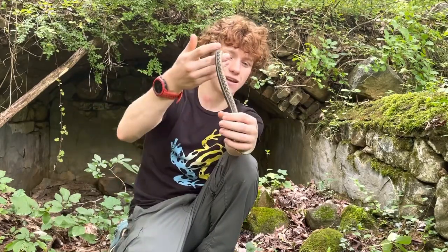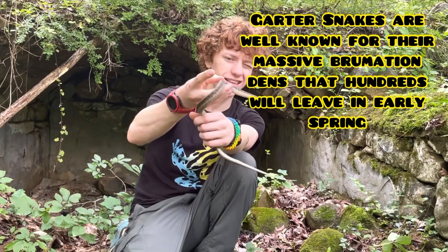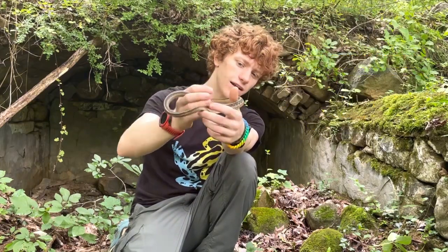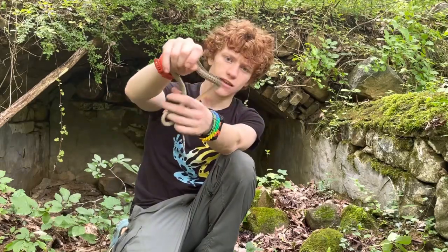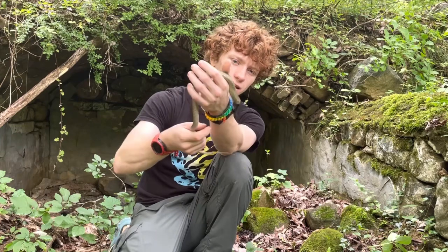These guys are very common around here. They are one of the first snakes to come out in the spring, and even though it's August now, they're a little harder to find as are most snakes. But yeah, this is an eastern garter snake — I'm going to get a few photos, maybe finish off the video, and then let him go.